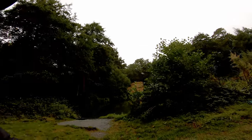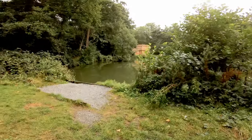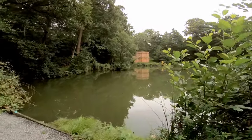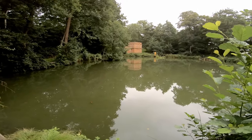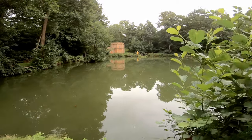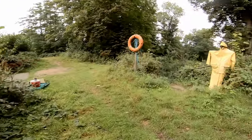Well here at Cobham there are three lakes to choose from. You've got the main lake which is full of carp, decent sized, roach, perch, lots of decent fish in there.